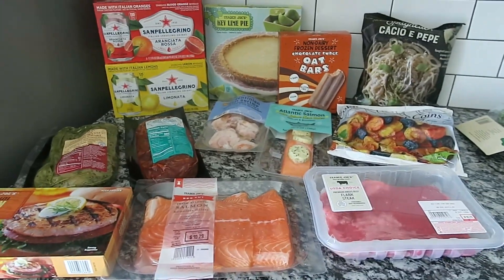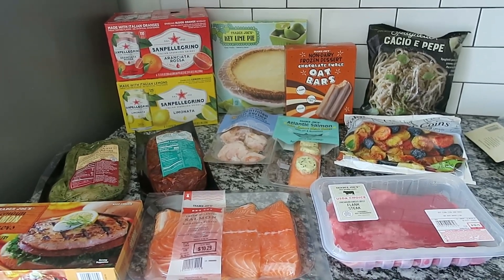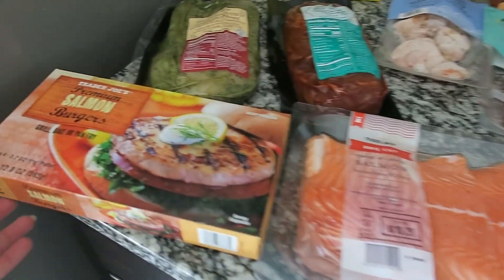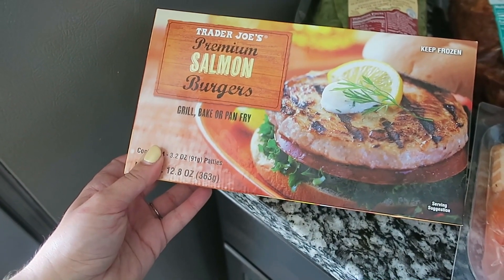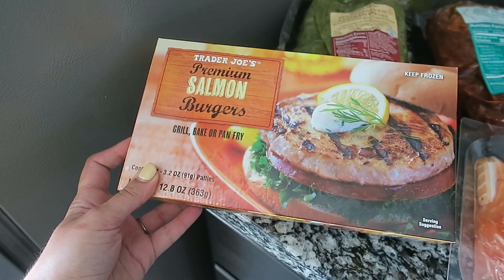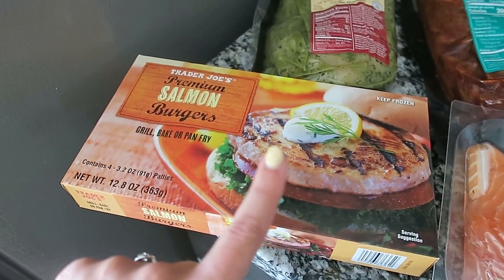I'm going to film this vlog style and do it in two parts. I'll show you some of the new seasonal items that are frozen and the seasonal meats. The first thing I got was the salmon burgers — I also got a sauce to put on them that I'll show you a little bit later. I've tried these before, they're really good on the grill, though I don't love them baked.